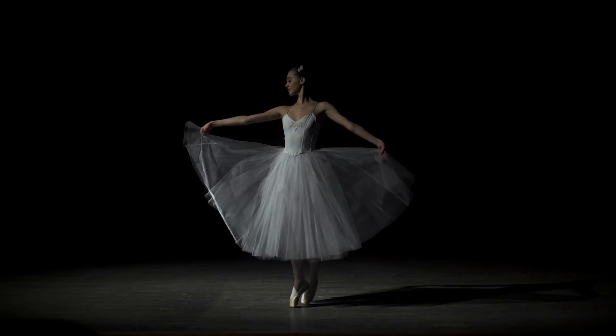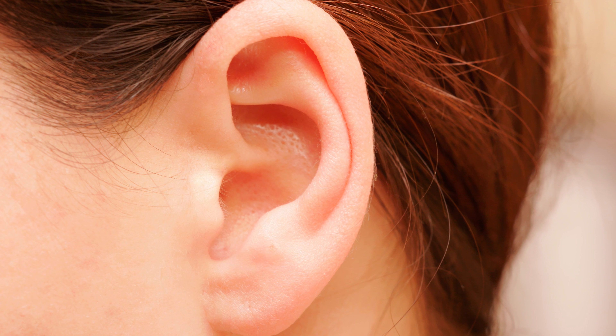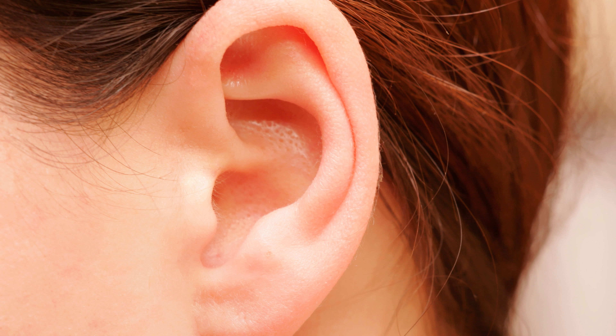And if that weren't amazing enough, the ear does double duty by helping us to maintain a sense of balance. The ear is truly an awe-inspiring piece of craftsmanship.